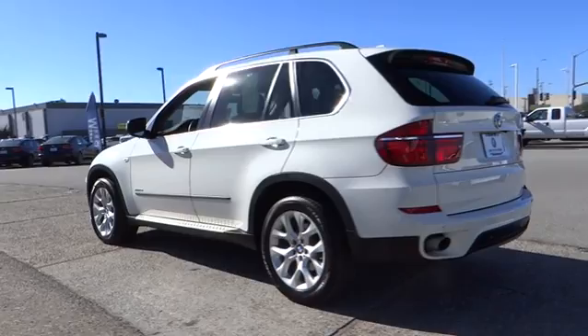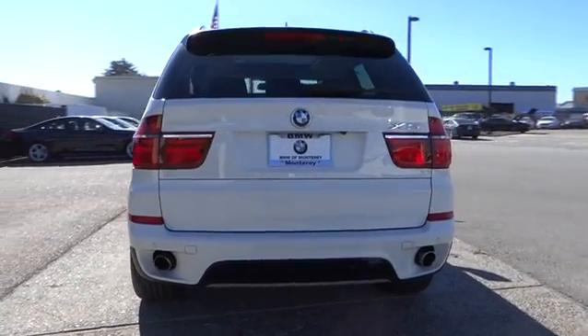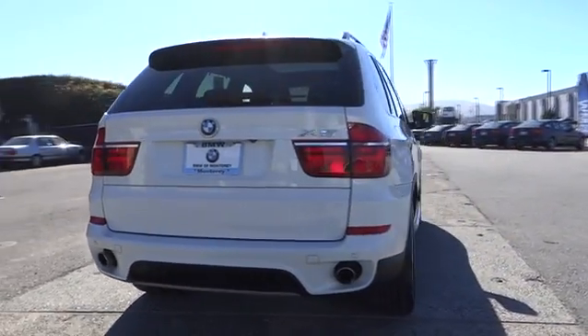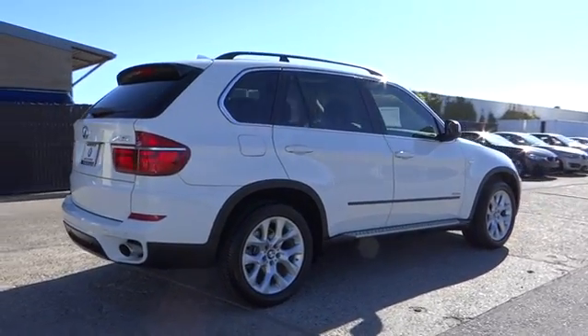All-wheel drive, power passenger seat, navigation system, backup camera, power liftgate, running boards, keyless entry, leather-wrapped steering wheel, adjustable steering wheel, power steering, driver lumbar, keyless start, cruise control.